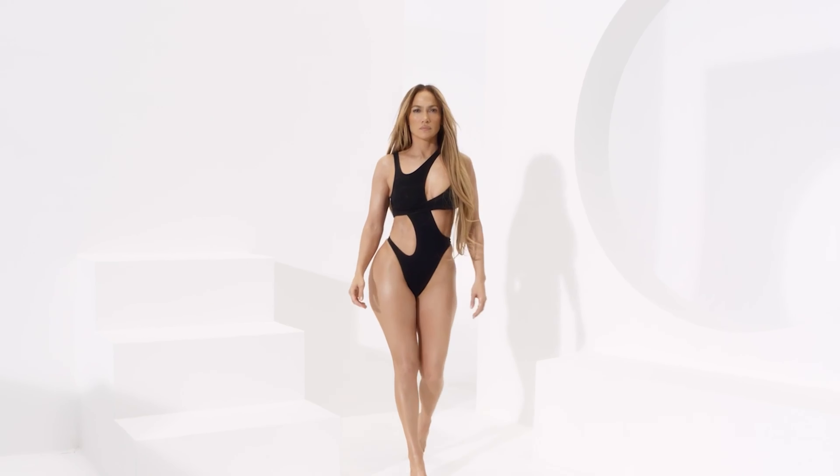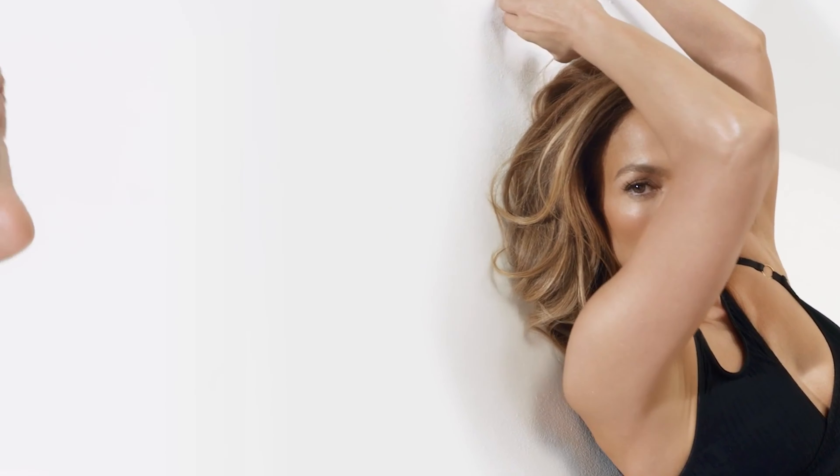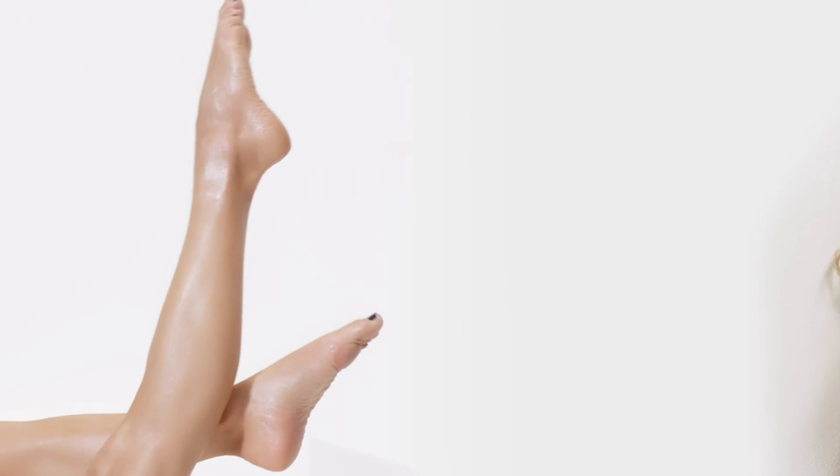The power of J.Lo beauty, now for body. It's not just about the skin on your face, it's about the skin on your whole body.